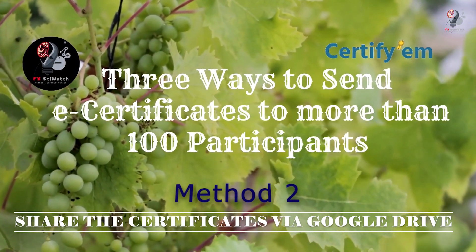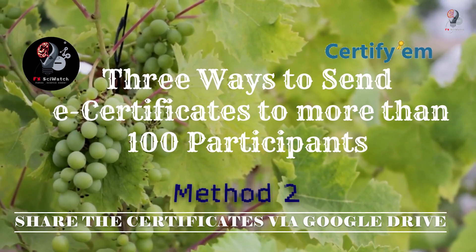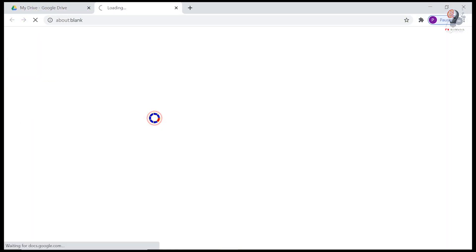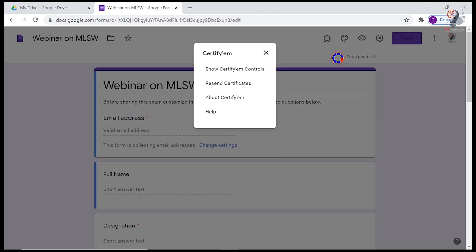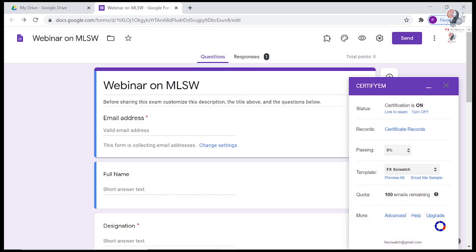The second method is to use Google Drive instead of email for sending e-certificates. Let me go back to my ordinary Gmail account and open the Certifym control menu. Click on Advanced Options at the bottom of the Certifym control window.